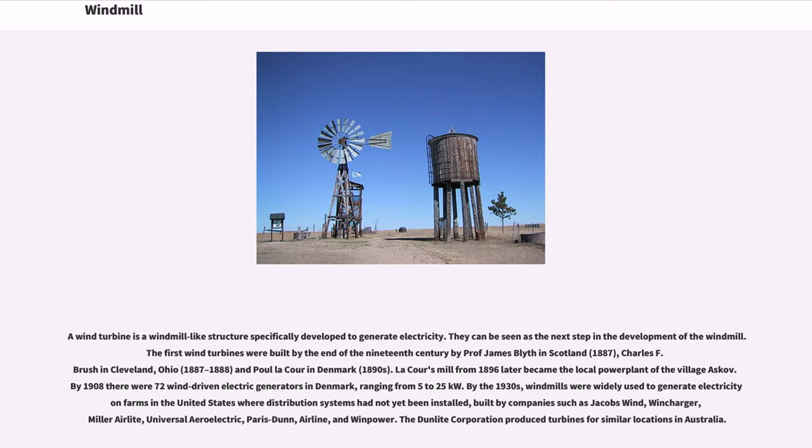A wind turbine is a windmill-like structure specifically developed to generate electricity. They can be seen as the next step in the development of the windmill. The first wind turbines were built by the end of the 19th century by Professor James Blythe in Scotland, Charles F. Brush in Cleveland, Ohio, and Poul la Cour in Denmark.